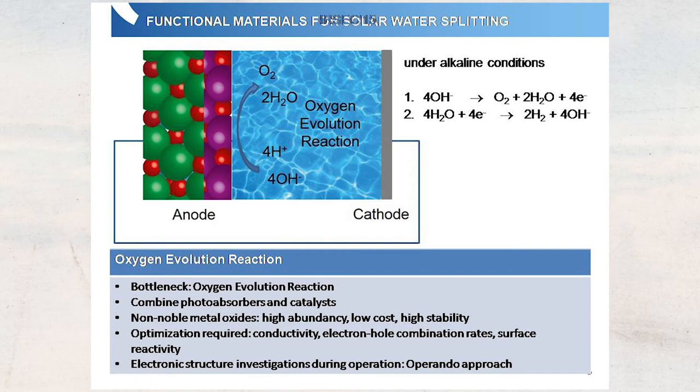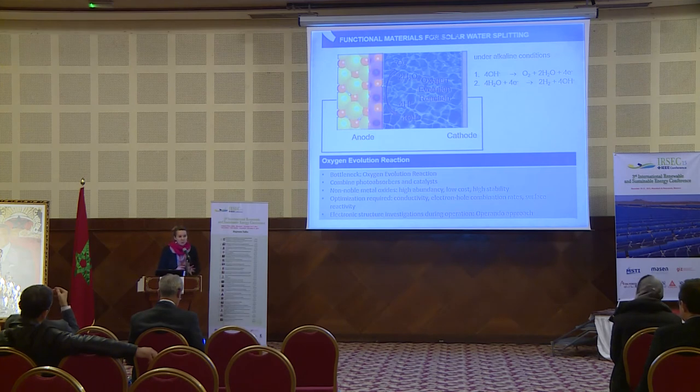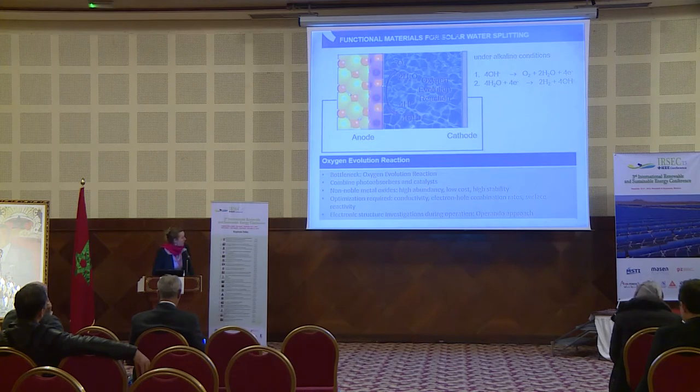One approach is to combine, for example, a material that is a good photo absorber with a catalyst, which allows you to separate the two processes of photo absorption and the oxygen evolution reaction catalysis. Very good materials for this, which we are currently focusing on, are non-noble metal oxides. We don't want to use rare or expensive materials that don't allow large-scale applications. Therefore, we optimize non-noble metal oxides because we have them in high abundance, at low cost, and with high stability.